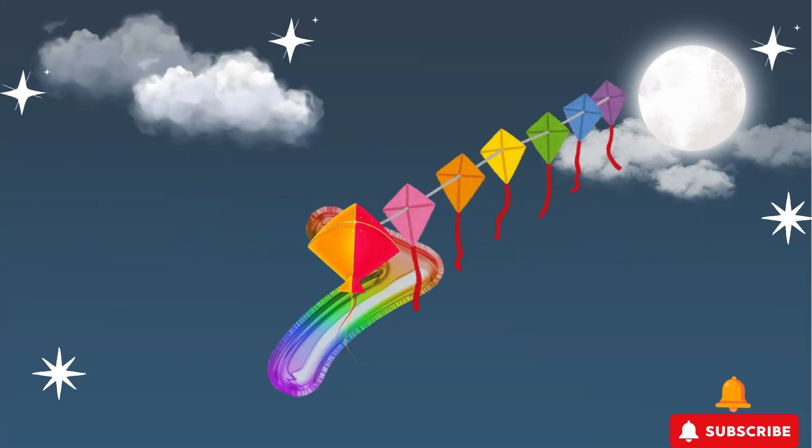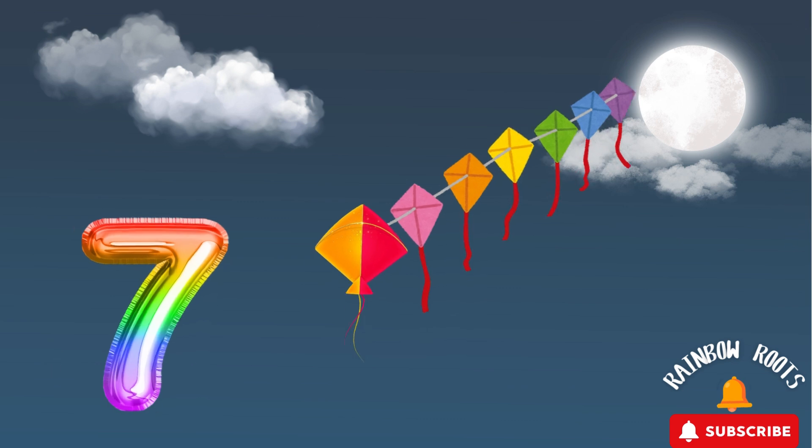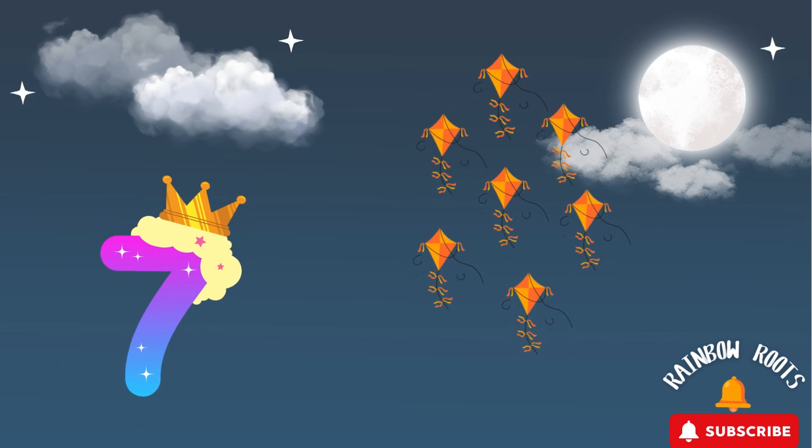Look! It's the number 7! Can you say it with me? 7! I see 7 rainbow-colored kites flying in the sky! Let's pretend to hold the strings and fly our kites! Can you run with your kites? Great job!